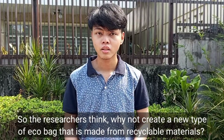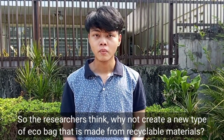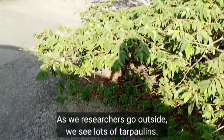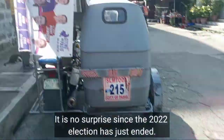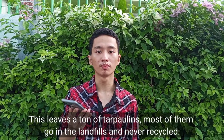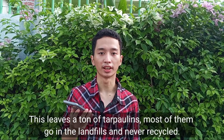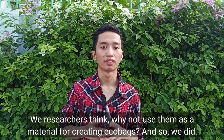So the researchers thought: why not create a new type of eco-bag made from recyclable materials? As we researchers went outside, we saw a lot of tarpaulins — no surprise since the 2022 elections had just ended. This left tons of tarpaulins, most of which go to landfills and are never recycled. We thought: why not use them as a material for creating eco-bags?